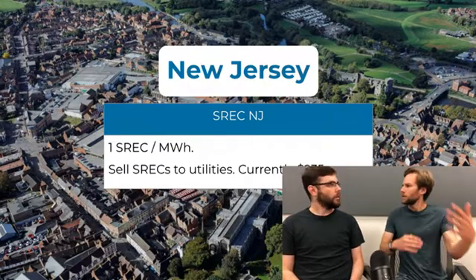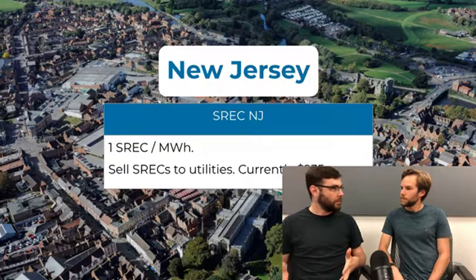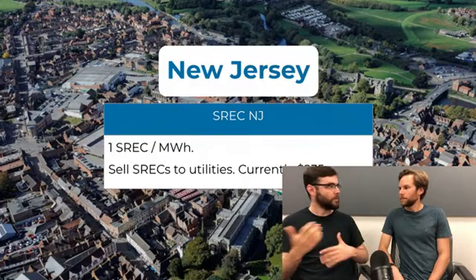In New Jersey, one SREC equals a megawatt hour — a thousand kilowatt hours. An average system probably produces five to ten SRECs a year. The SREC term in New Jersey is up to 15 years, so if you're getting roughly $1,000 to $2,000 a year in SREC payments over 15 years, that is significant. This is on top of your net metering savings — you're getting compensated separately for everything you produce.